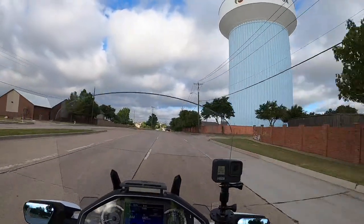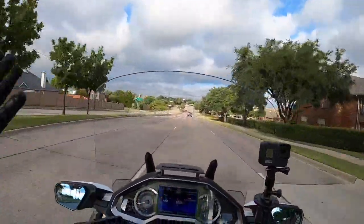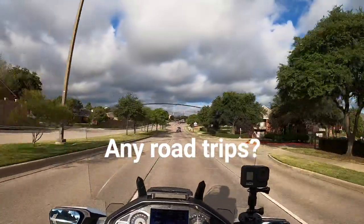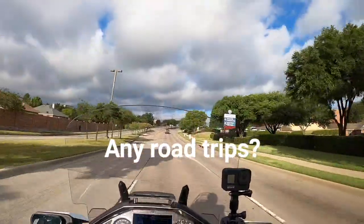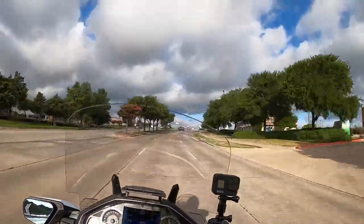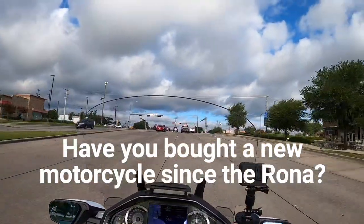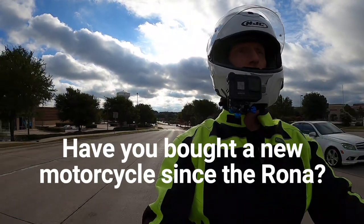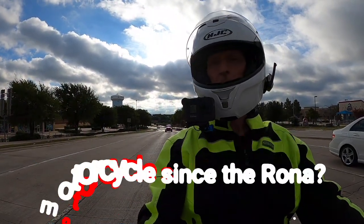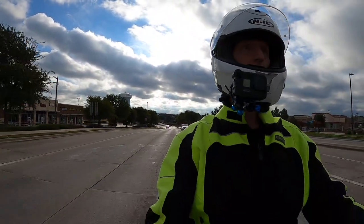I'm not hearing from some of you about your road trips. I know some of you are out there taking road trips on your Goldwing or your motorcycle — it doesn't matter what kind you ride. Where have you been in the last month or two? I'd also like to know how many of you have bought a new motorcycle since the pandemic — since around February. Was it a Goldwing, a BMW, or a Harley? I'm curious to see how people are spending their money.